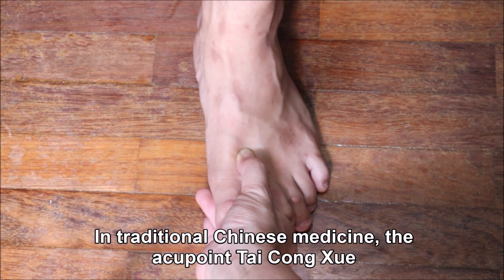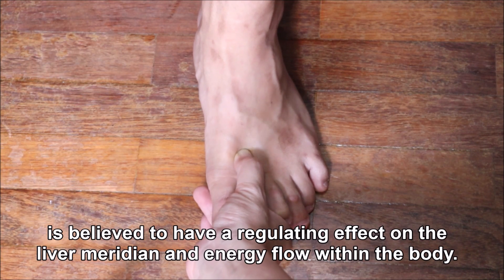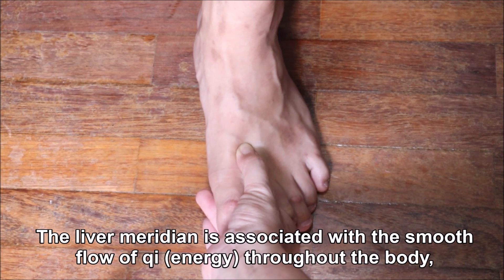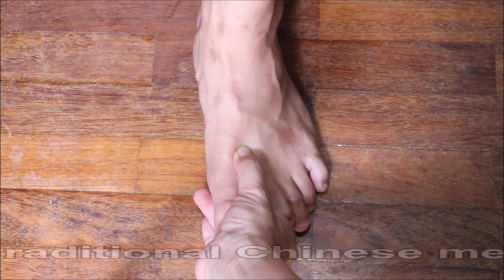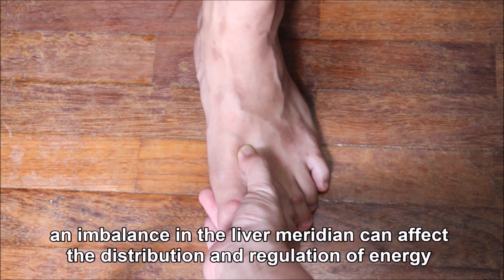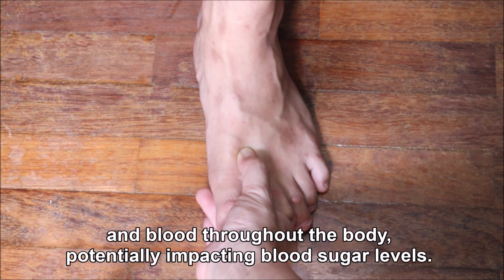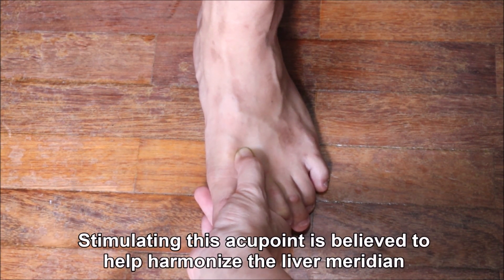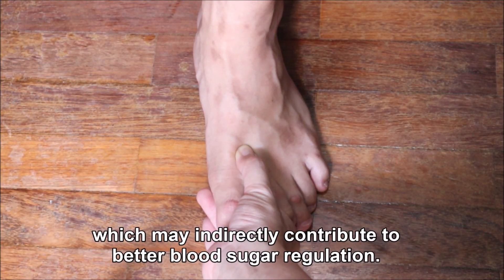In traditional Chinese medicine, the acupoint Tai Chong Xue is believed to have a regulating effect on the liver meridian and energy flow within the body. The liver meridian is associated with the smooth flow of qi energy throughout the body, including the regulation of blood sugar levels. An imbalance in the liver meridian can affect the distribution and regulation of energy and blood throughout the body, potentially impacting blood sugar levels. Stimulating this acupoint is believed to help harmonize the liver meridian and promote the smooth flow of energy, which may indirectly contribute to better blood sugar regulation.